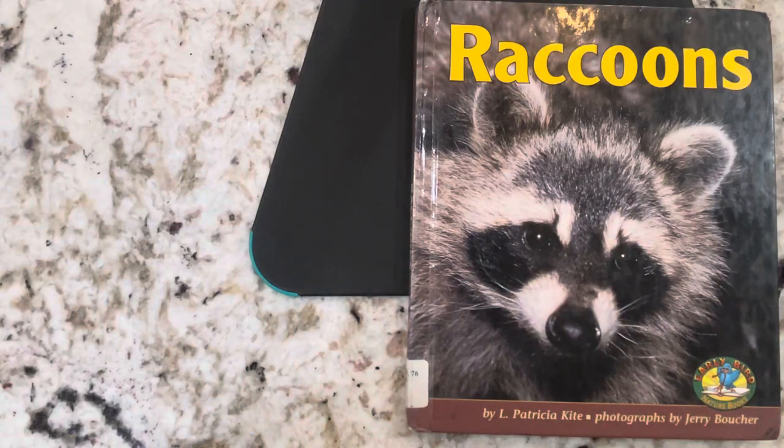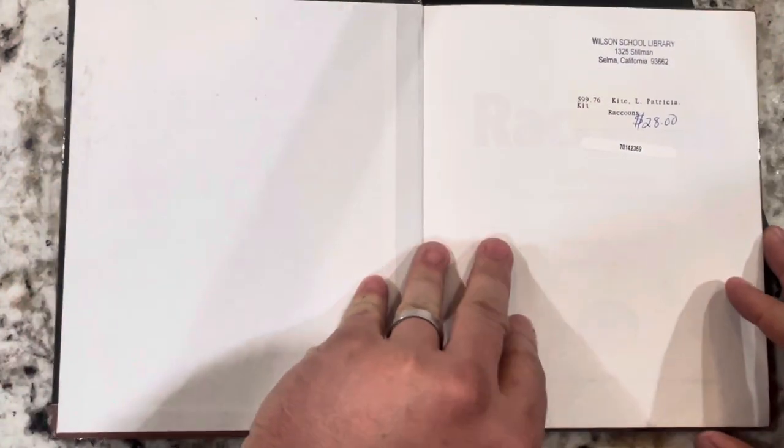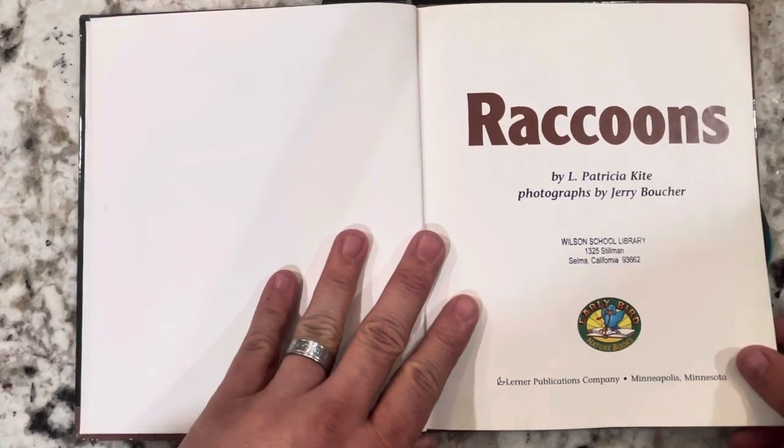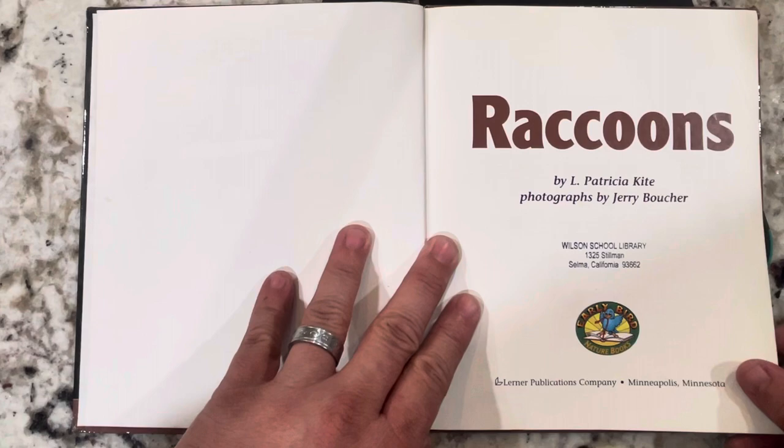Hey boys and girls, this book is called Raccoons, and it is by L. Patricia Kite. Raccoons by L. Patricia Kite.